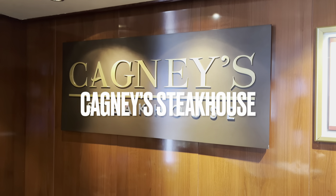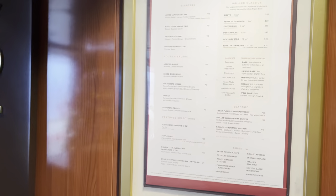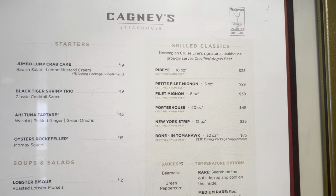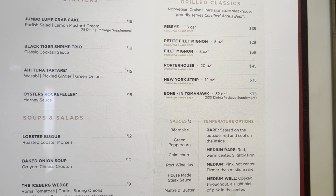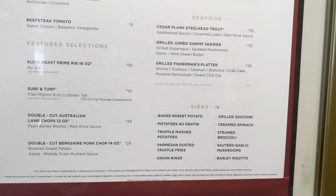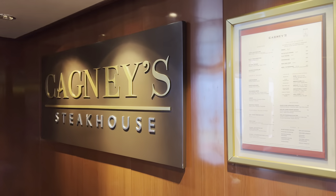On deck 13 midship we have Cagney's Steakhouse Restaurant of NCL. It's a steakhouse, so they do mainly steaks from ribeye to filet mignon, but also New York Strip, côte à l'os, or porterhouse. They do some seafood dishes as well. I like Cagney's — it's one of the best restaurants at NCL.